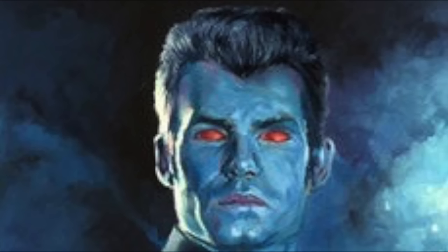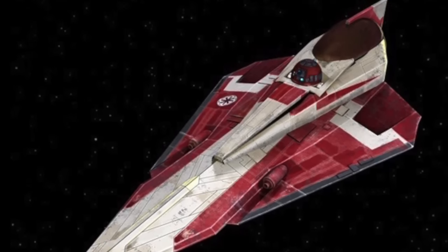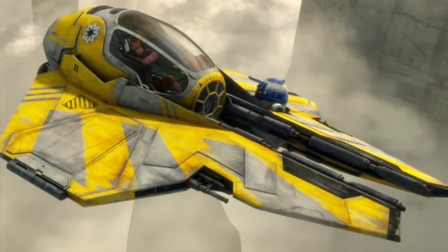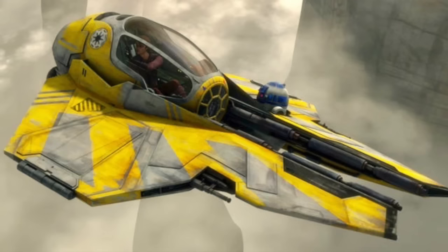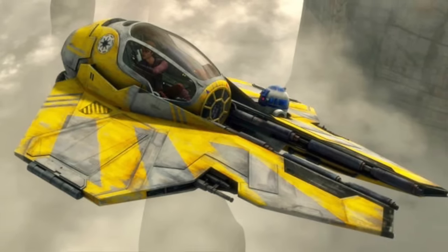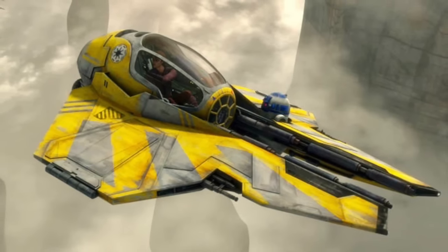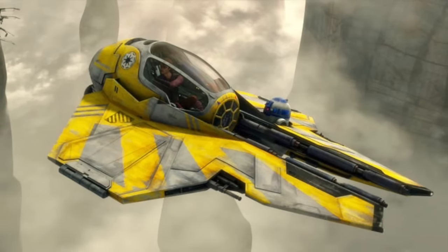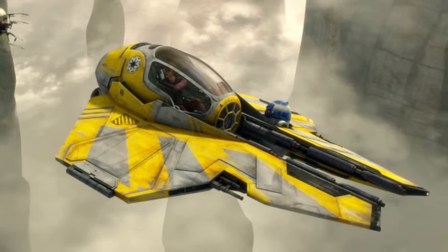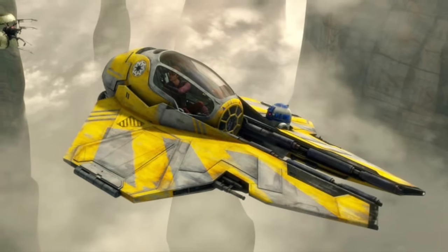Let's start with the starfighter used by the Jedi Knight in the Clone Wars. Although Anakin initially flew the Delta-7B Jedi starfighter, he chose to replace this model with the new ETA-2 Actis-class Light Interceptor during the Clone Wars. The design of Anakin's specific starfighter was customized by him, as it was painted yellow due to the inspiration of his pod-racing past. The ETA-2 starfighter was manufactured by Kuat Systems Engineering, a subsidiary of Kuat Drive Yards that specialized in the production of starships. It was a particularly small starfighter, having a length of only 5.47 meters.